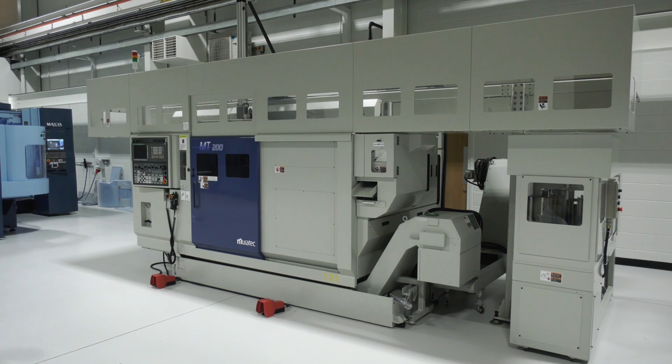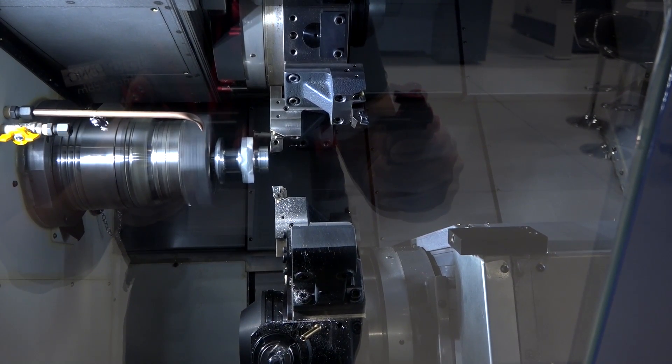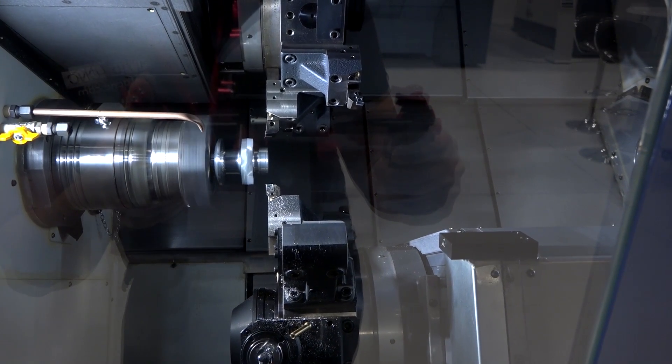The MX330 multi-pallet, the MX520 multi-pallet, and obviously the other lines that we've had for some time — the MX has really, really grown our business. The Murata is adding to that strength, bringing in new customers, and obviously existing Matsura users buying our turning products as well.